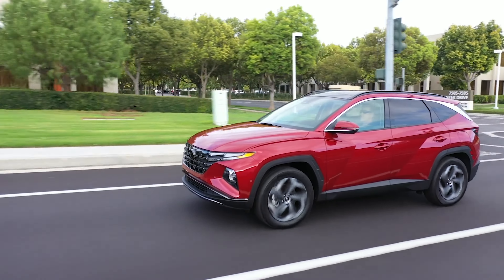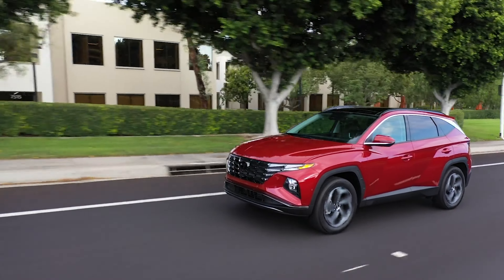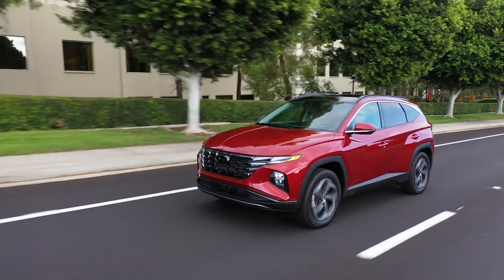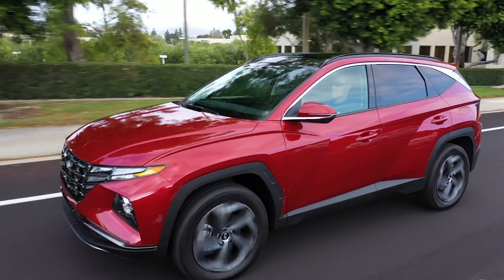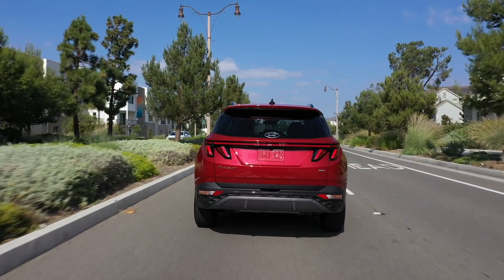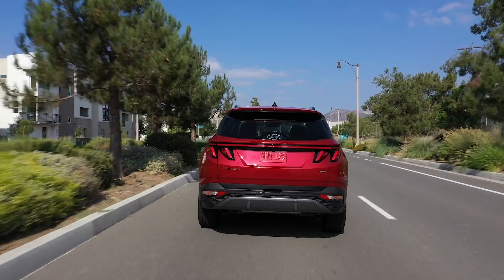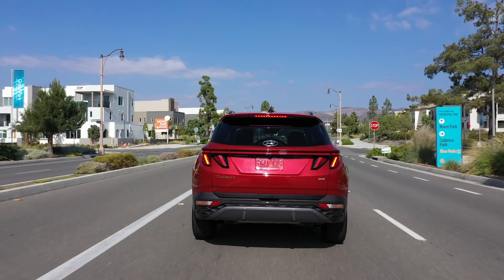All versions of the gas-only Hyundai Tucson are powered by a 2.5-liter four-cylinder engine. It produces 187 horsepower and 178 pound-feet of torque, backed up by an eight-speed automatic gearbox. Front-wheel drive is the standard setup but all-wheel drive is offered on all trims as an option. The 14.3-gallon fuel tank nets you an EPA estimated 28 miles per gallon combined on front-wheel drive models and 25 miles per gallon combined for all-wheel drive.